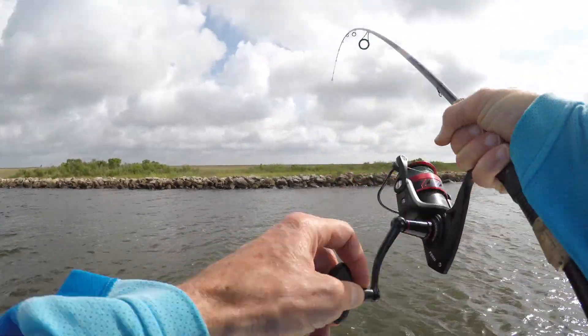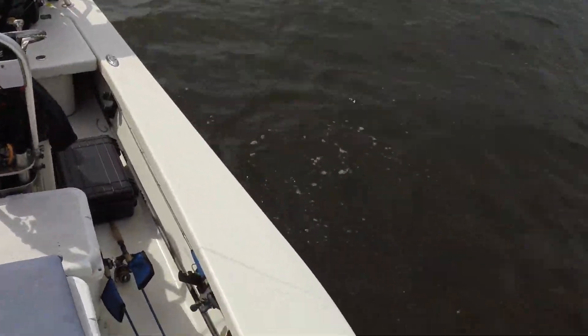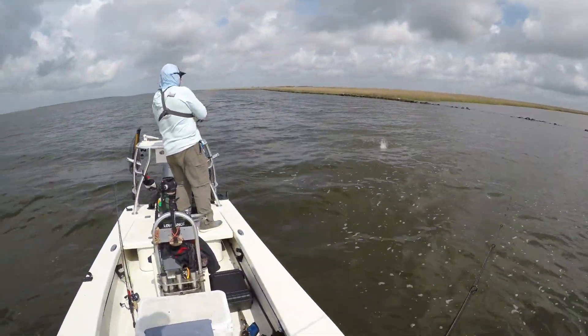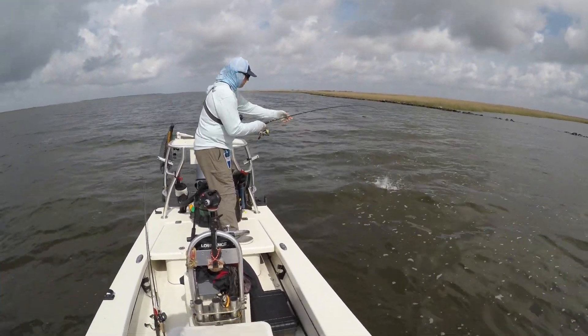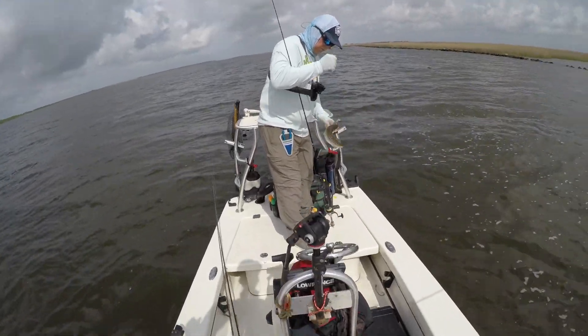Oh, there's a fish. That was a 12-incher, 12 or 13. Awesome — that was pretty fast. On the L minnow.